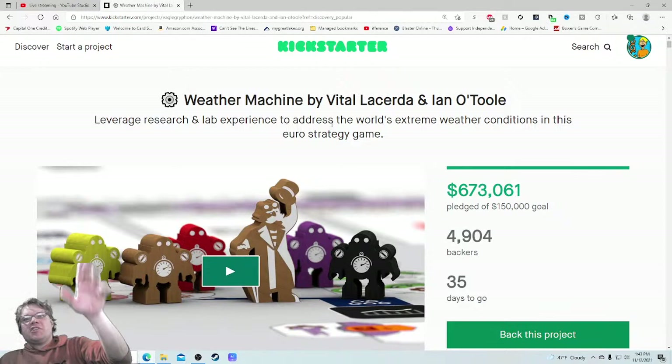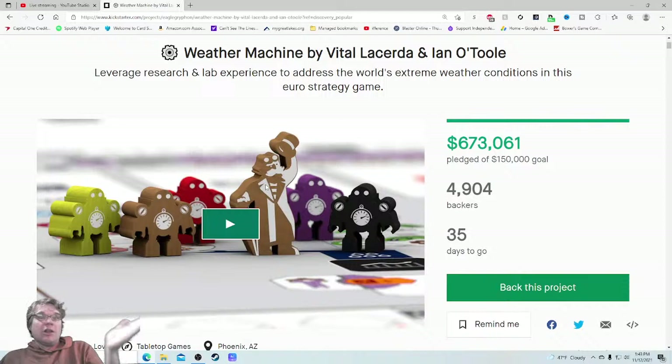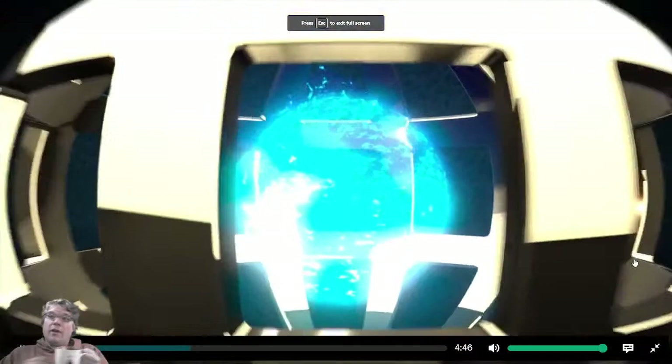"...to address the world's extreme weather conditions in this euro strategy game" — it kind of abruptly ends there. I'd like to know what some of the mechanisms are; I'm going to assume it's worker placement. These little meeples look really good, I love that they're spotlighting them. I see a bit of the board but I still don't think this is the best image — I'd like to see the box, the setup, a lot of other things. When I go to the video I'm thinking three things: do I want it, can you do it, how much is it? Let's go — $446. Whoo!